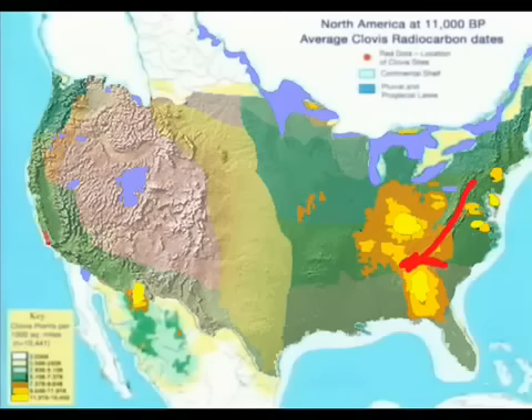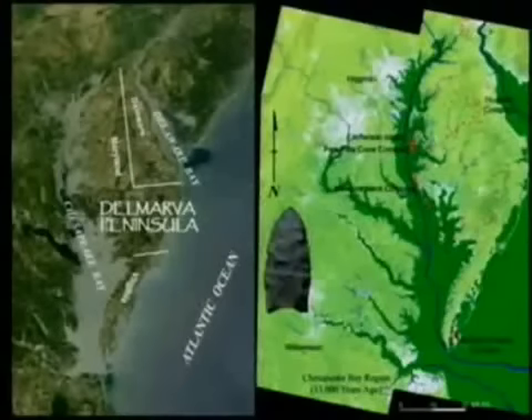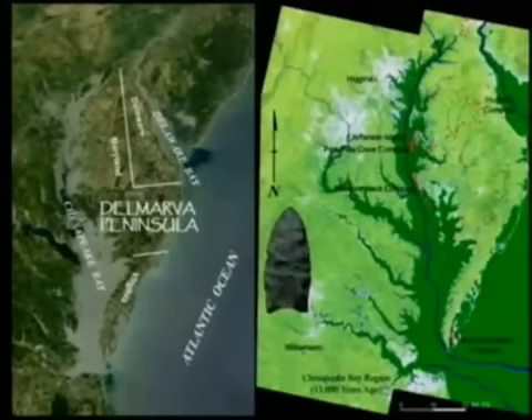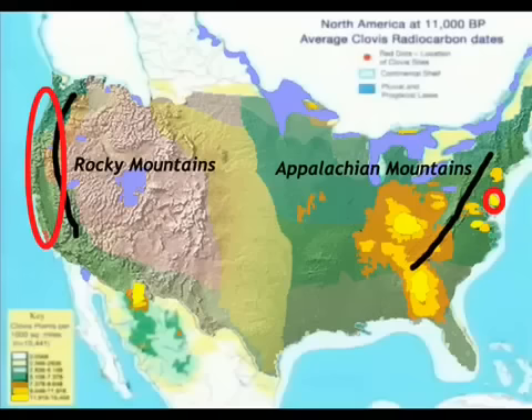Bradford is disingenuous when he states: just to give you an idea of the concentration and density of sites and artifacts — Clovis artifacts in eastern North America — I want you to look at the red dots on the eastern shore of the Delmarva Peninsula here. There are more Clovis sites on this little chunk of Delaware, Virginia, and Maryland than there are in the entire Rocky Mountains westward. Of course there are more points in that region — it is quite clear that pre-Clovis people were avoiding the mountainous region when they came down the coast.